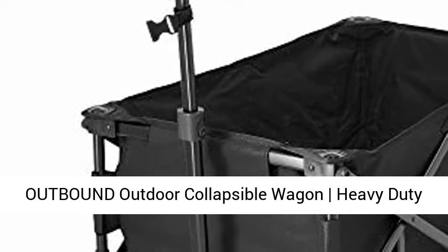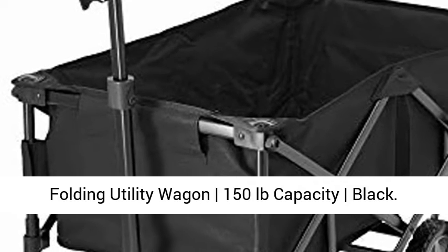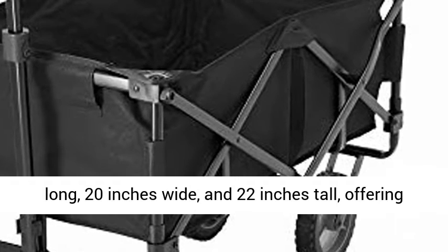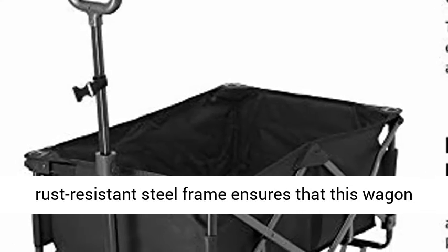Outbound Outdoor Collapsible Wagon Heavy Duty Folding Utility Wagon, 150 lbs capacity, black. This foldable wagon is 31.5 inches long, 20 inches wide, and 22 inches tall, offering 7.9 cubic feet of storage space.